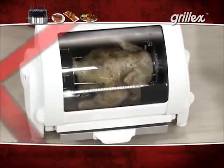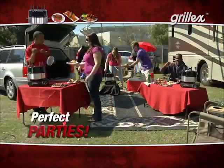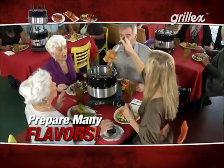Forget old-fashioned grills that slowly cook only one piece of meat, or grills with small cooking areas that squish food together. Grill-X is the most exciting new way to prepare food in over a decade. You'll love inviting friends over. It's fun for the whole family, and everyone will love it because they can prepare their own skewer to their liking.